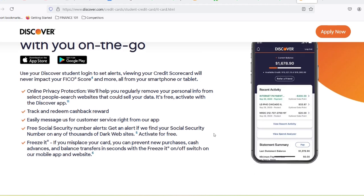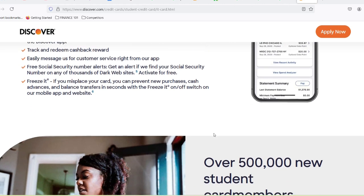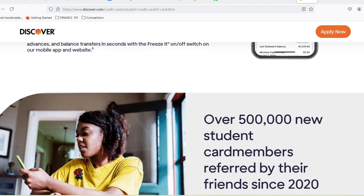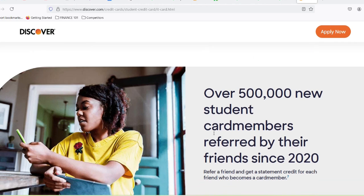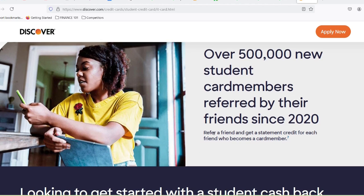But wait, there's more. Discover offers a good student reward where you can earn a $20 statement credit annually for maintaining a 3.0 GPA or higher. Basically, getting good grades can earn you some extra cash — a win-win for studious spenders.